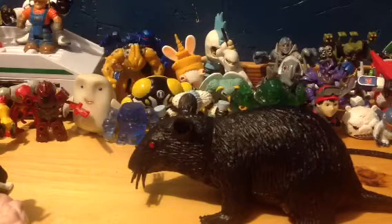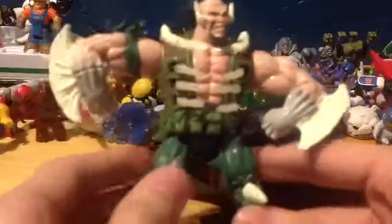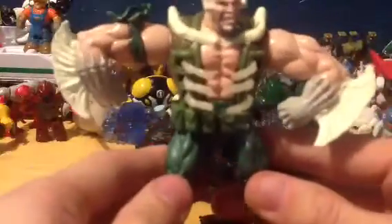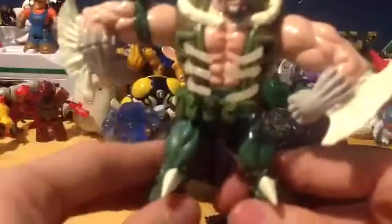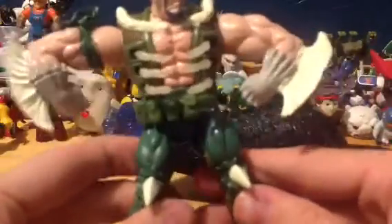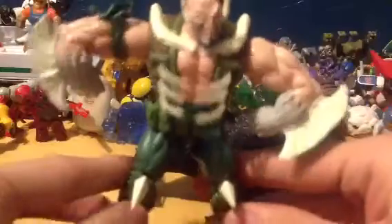Without further ado, the first thing I found yesterday was this in-box Ghost Rider ToyBiz Skinner figure. He is out of box as you can see, because the box was kind of broken, so I figured I'd open him and free him from his plastic prison. I bought two of these — I'm going to be keeping the one in box hanging on my wall. Overlord Toy Reviews, I know you like Ghost Rider, so if you want Skinner, let me know.